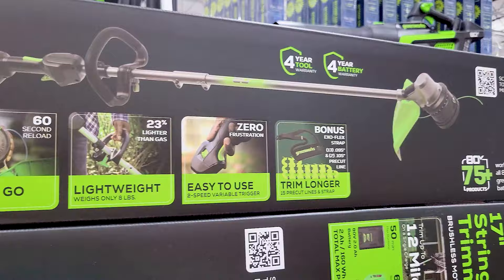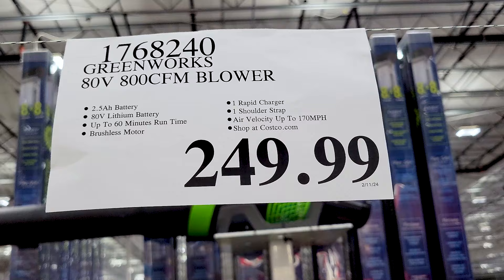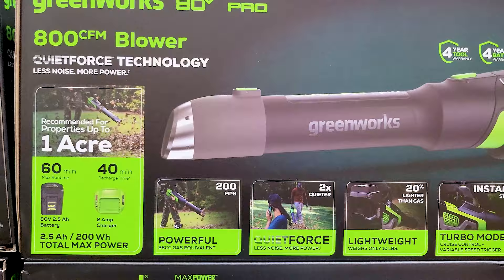If you've made it to this point in the video and you find value in this content, please hit the like button and subscribe to help support the channel — I'd really appreciate it. And here is the last Greenworks item: the leaf blower.